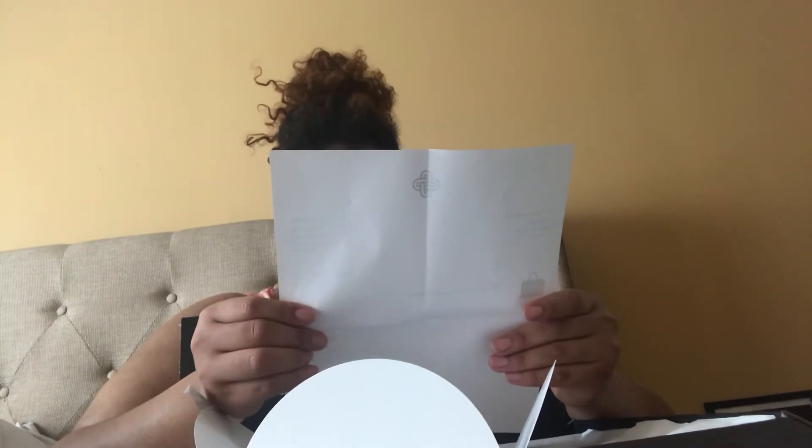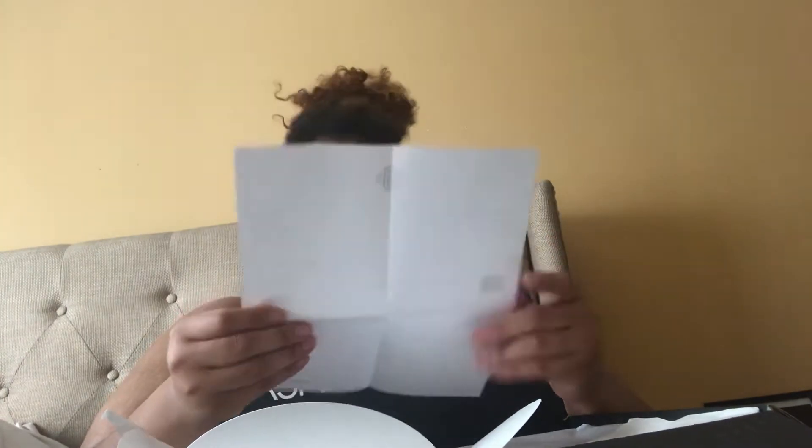I really like this bag. When I looked at it, it said the condition was excellent, and the issues noted were that the exterior had creases and the hardware had faint scratches. I was also looking for a bag that was 2015 and up because I wanted an inside zipper pocket — I did not want the little pouch, I did want a zipper. This is a 2017, and it has that gorgeous red interior. It looks like it's brand new.